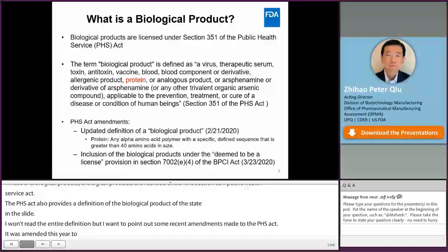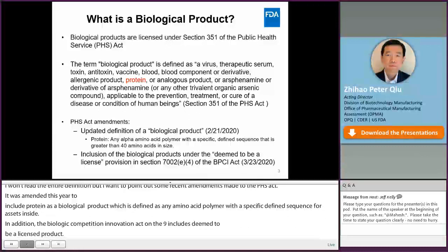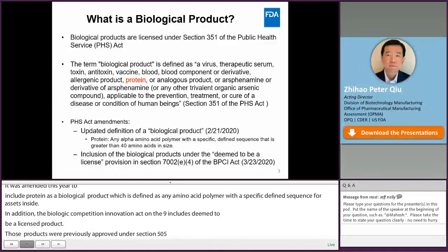In addition, the Biologics Price Competition and Innovation Act, or BPCI Act of 2009, included a deemed to be a licensed product provision. Those are biological products that were previously approved under Section 505 of the FD&C Act on or before March 23rd, 2020. Now those products are deemed as BLAs. You can find more information about those deemed to be a licensed products on the FDA's website.